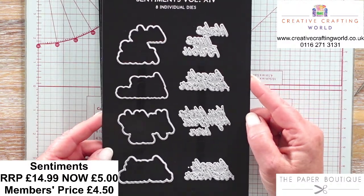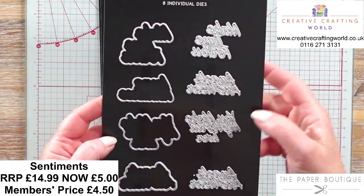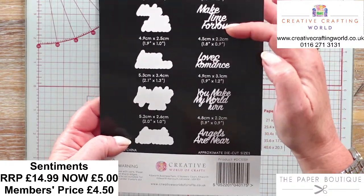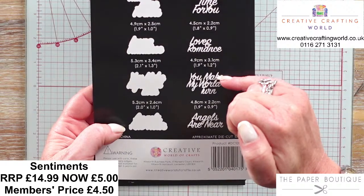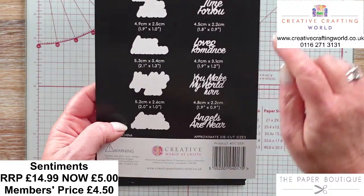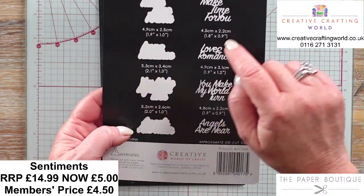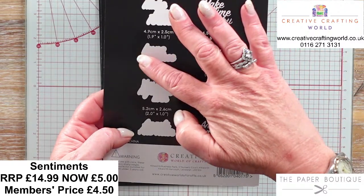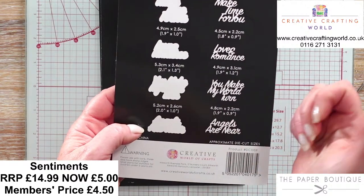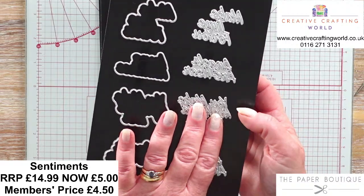Cutting Dies Volume 14 - you've got eight dies here. Make Time For You, Love and Romance, You Make My World Turn and Angels Are Near, and you've also got all of the mats for those. The sizes are 4.5cm by 3.8cm and around 4.9cm - so you can guarantee they're just around the 5cm mark, perfect for going on to your cards.